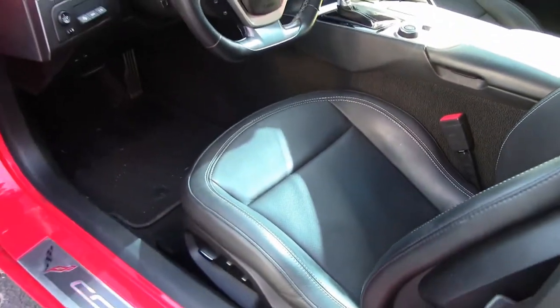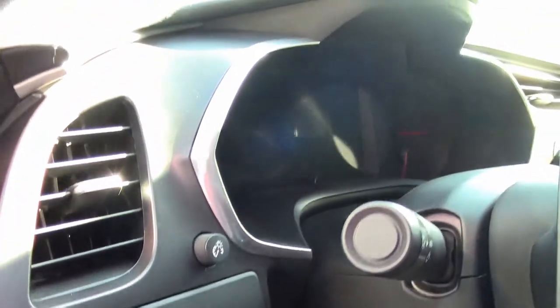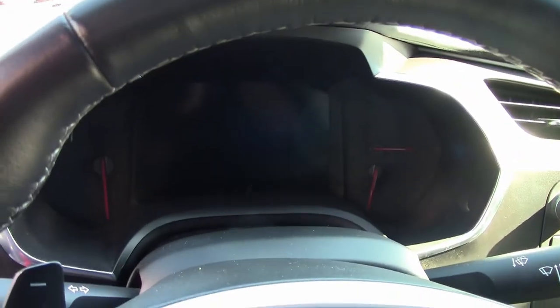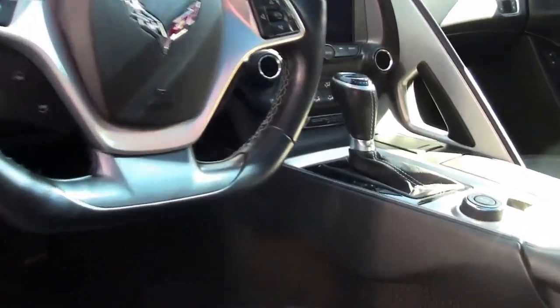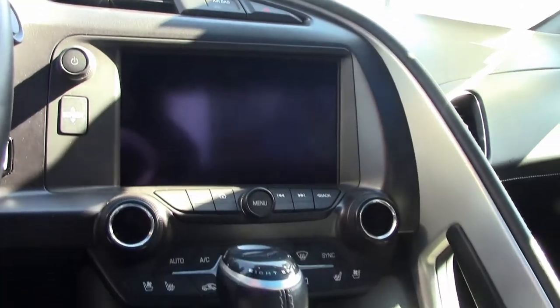Of course, this car has auto-dimming mirrors, heated and vented seats, dual-powered seat bolster and lumbar. It has advanced theft deterrent, universal garage door transmitter, memory package, front-view camera, multi-mode exhaust, chrome wheels, Apple CarPlay, Android Auto capability, Bluetooth package, keyless entry, and of course, everything is power on this car.